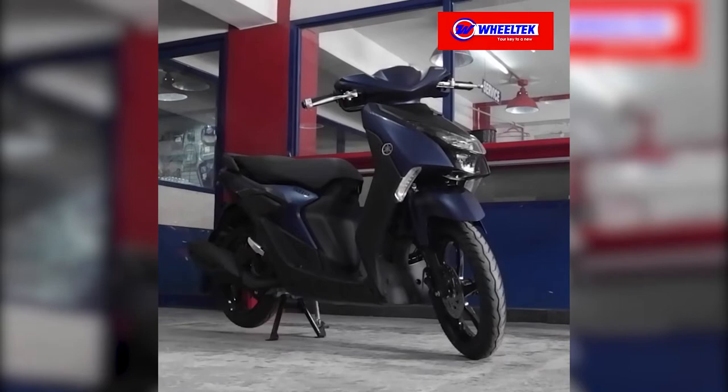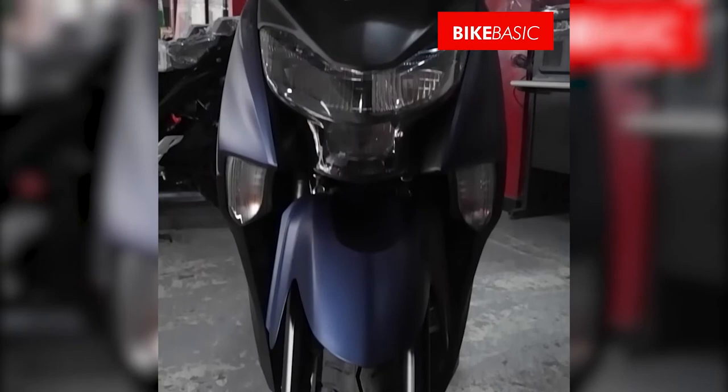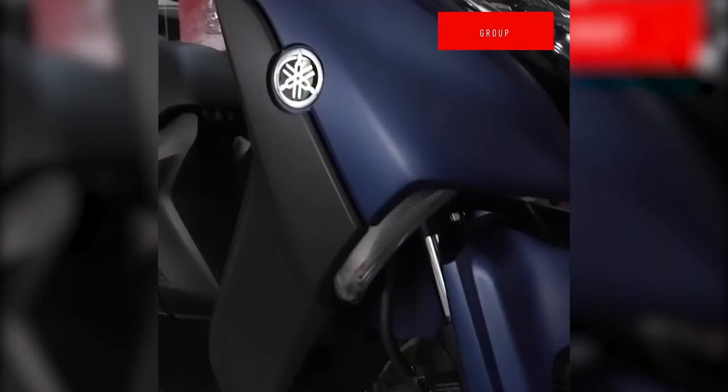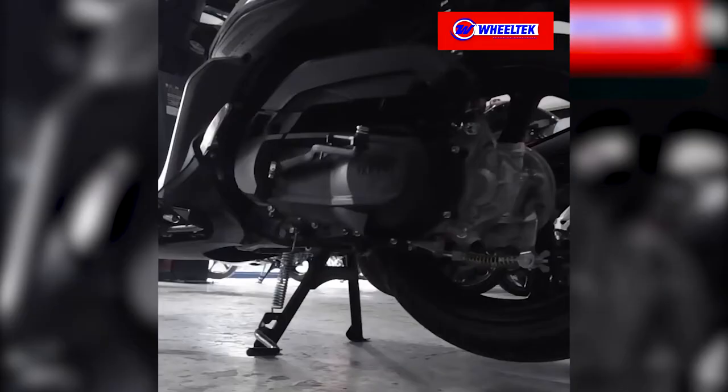The Mio Gear is designed to traverse the rock concrete city. Built to be functional, resilient, and expressive, it has everything you need for the everyday challenge of the Metro.